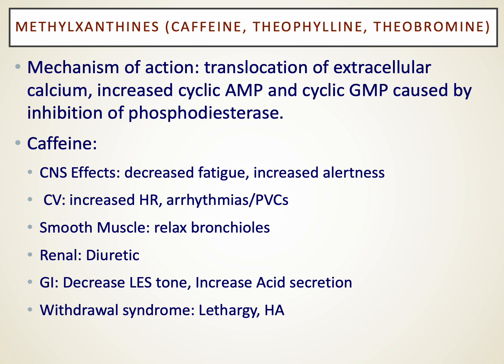Caffeine itself is associated with some cardiovascular effects, including a slightly elevated heart rate, as well as central nervous system effects — you'd expect to see an increased level of alertness, and some relaxation of bronchioles. That's primarily how the related drug theophylline works. It's also a pretty effective diuretic, though we don't really use caffeine for diuretic purposes. It can worsen LES tone in folks with gastroesophageal reflux disease and may increase stomach acid secretion.